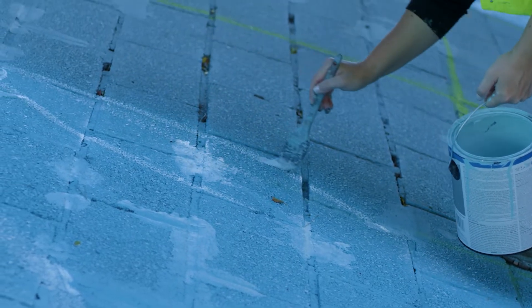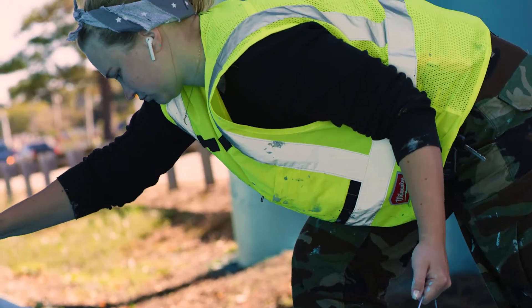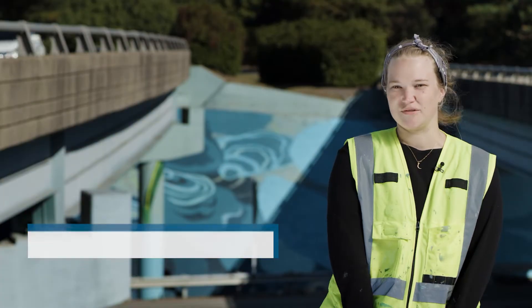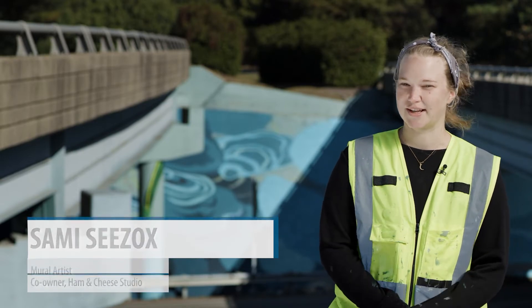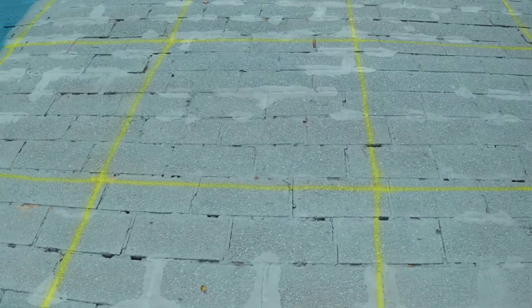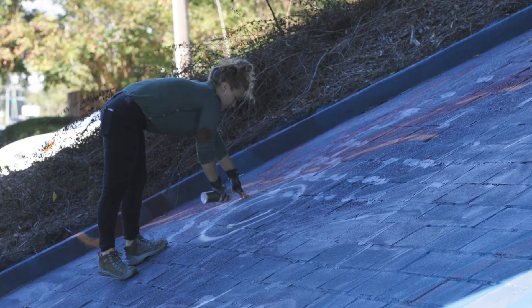Coming from Maryland, the Bay is definitely a communal space between Maryland and Virginia. A lot of murals in Virginia Beach are about the beach itself, and so we figured that we would represent a little bit more of the Bay. It's all about how to keep it clean and how to keep it beautiful. We've definitely been getting a lot of positive feedback from the community.